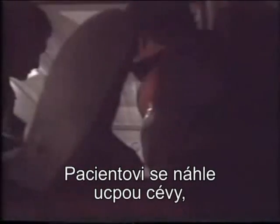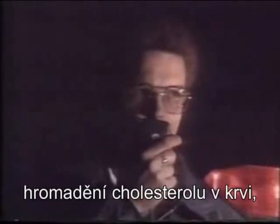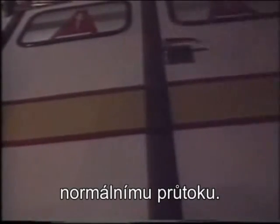Arteries of the human body suddenly clog up and the heart stops beating. The main culprit, of course, is the build-up of cholesterol, a fatty substance that accumulates in the blood and eventually clots together to prevent the normal flow of blood.